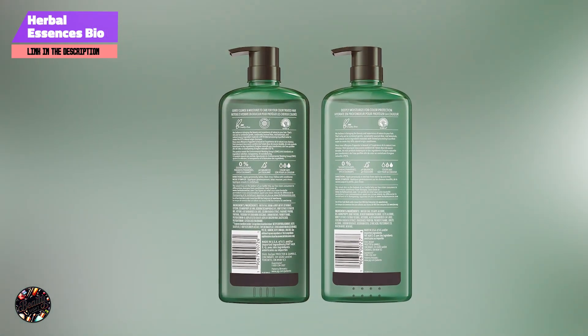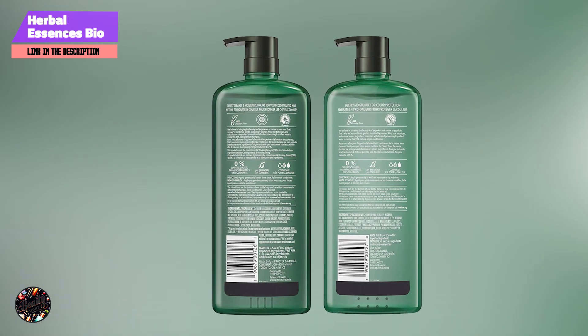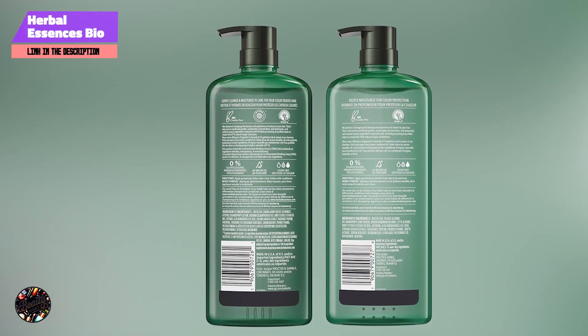Each 13.5-ounce bottle offers ample supply for daily use, typically lasting around 2 to 3 months. The affordable price point makes it a cost-effective option for maintaining healthy, hydrated hair.